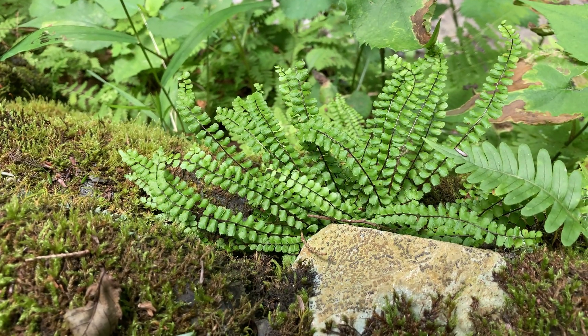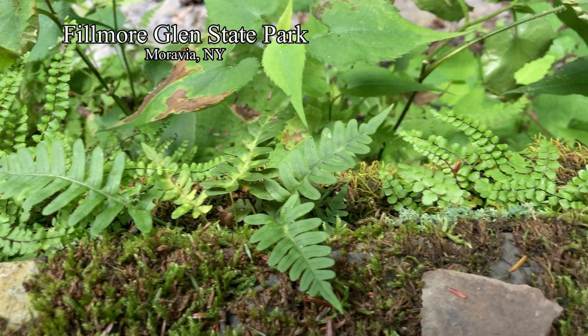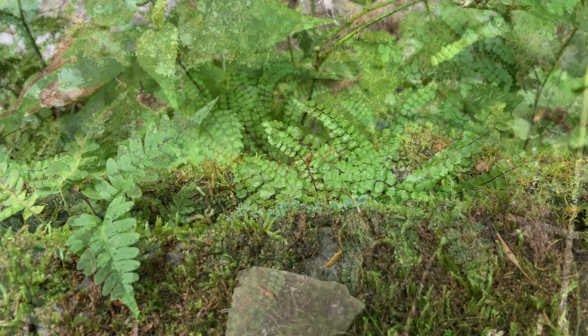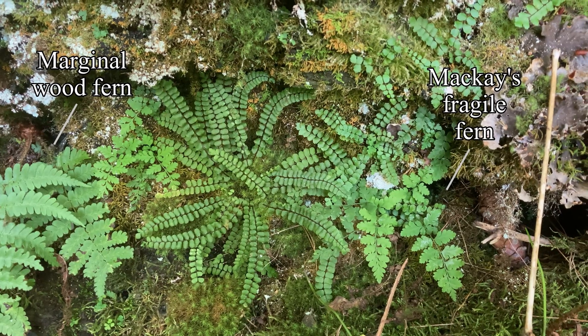There's something eye-catching about maidenhair spleenwort — a difference from other ferns. The tiny green pinnae like tatted lacework off of purple threads, or like an embroidered flourish on a mossy rock, here between two more common, but also pretty ferns.